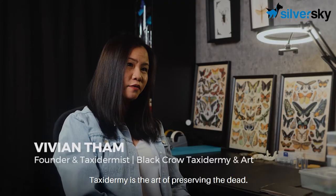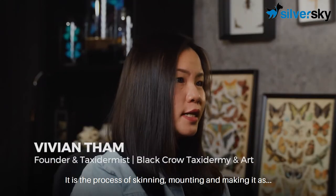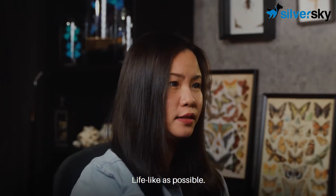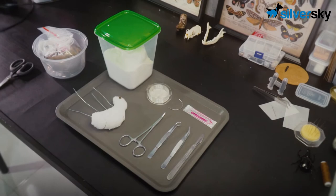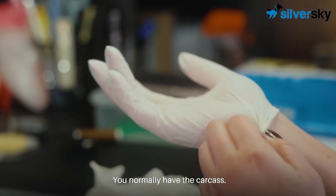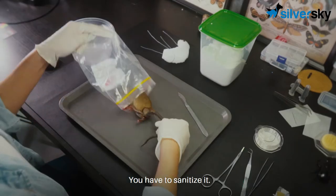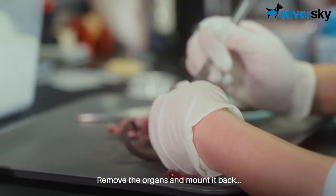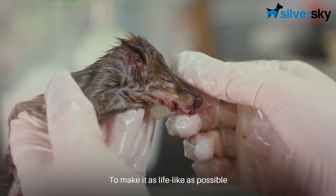Taxidermy is the art of preserving the dead. It is the process of skinning, mounting and making it as lifelike as possible. You normally have the carcass, then you have to sanitise it, clean it, skin it, remove the organs and mount it back to make it as lifelike as possible.